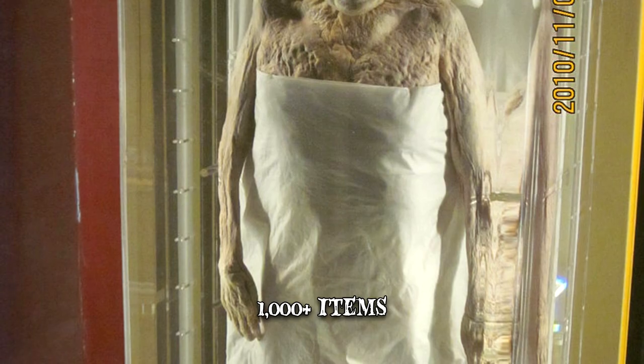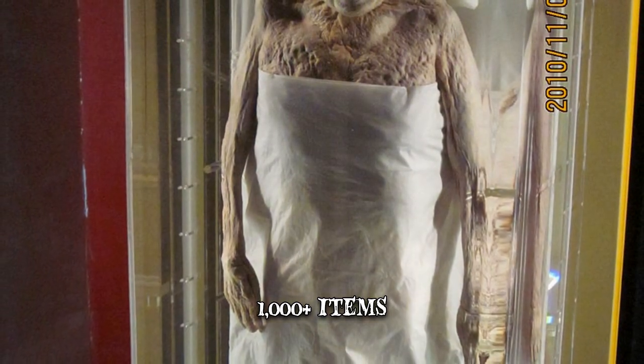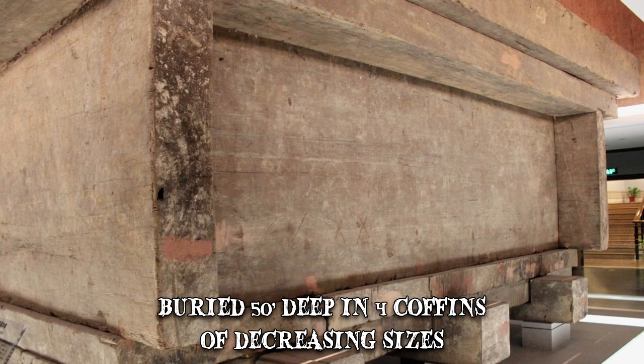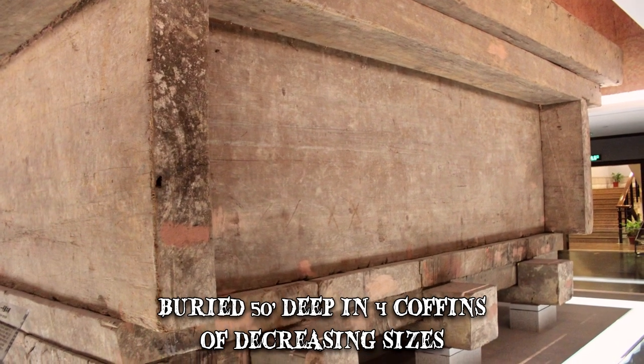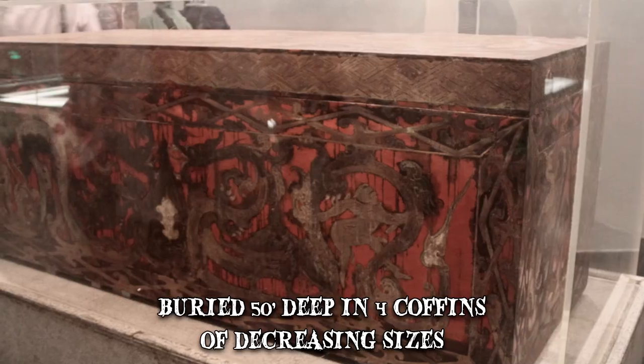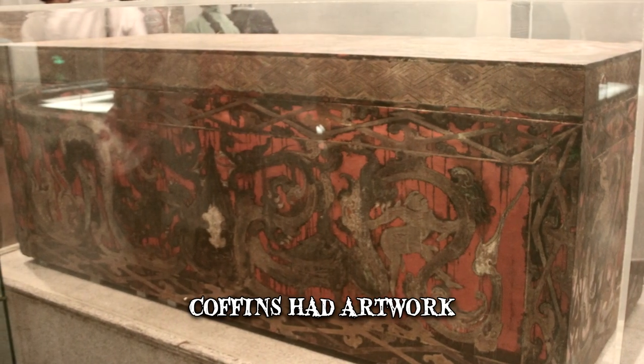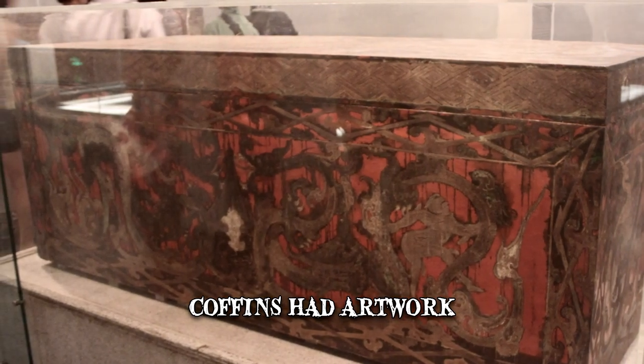Xinjui's tomb was immense and featured over a thousand items, ranging from valuable objects to documents. She was buried about 50 feet deep in four coffins of decreasing sizes that encased one another. Each of the coffins had artwork mainly with religious themes of the afterlife, rebirth, and immortality.